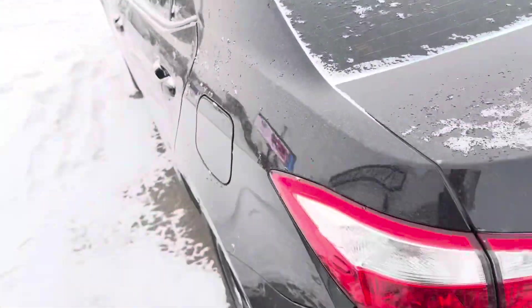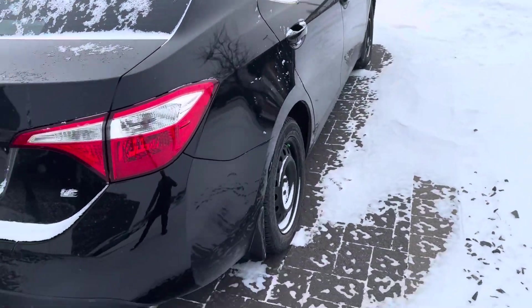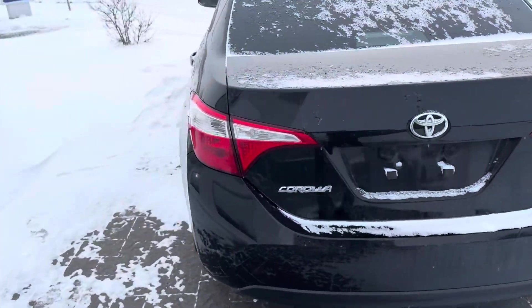Very good shape body-wise here. Very well priced, only 78,000 kilometers on this guy here. One owner, been very well maintained as well, so you can get a good look at that.